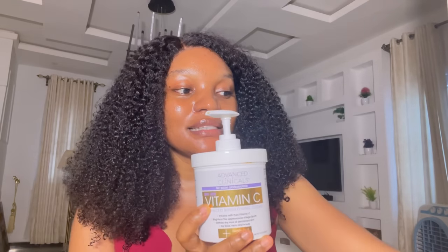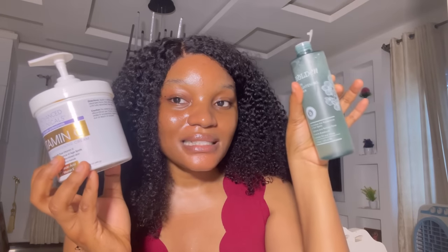This is my Advanced Clinicals vitamin C lotion, and this is my glycolic acid toner. Since the lotion contains vitamin C, I mix them by taking the glycolic acid toner first, putting it on my palm, or putting it in a spray bottle and spraying on my skin. I rub it in and apply it to my problem area, then wait 20 to 30 minutes before going in with the moisturizer.